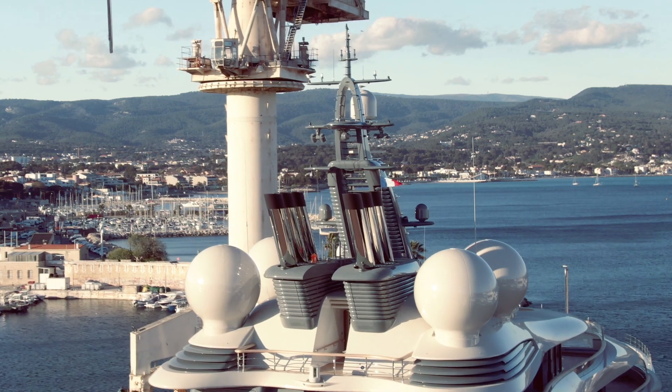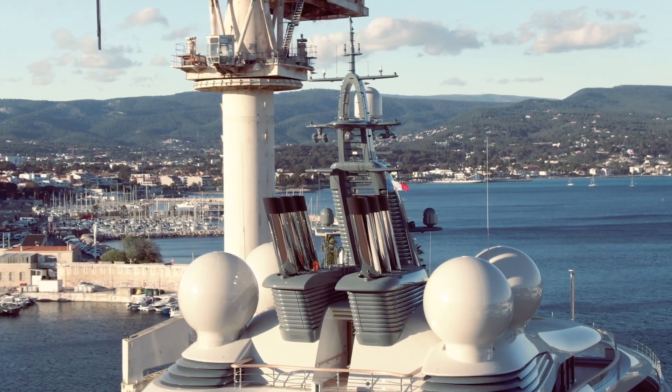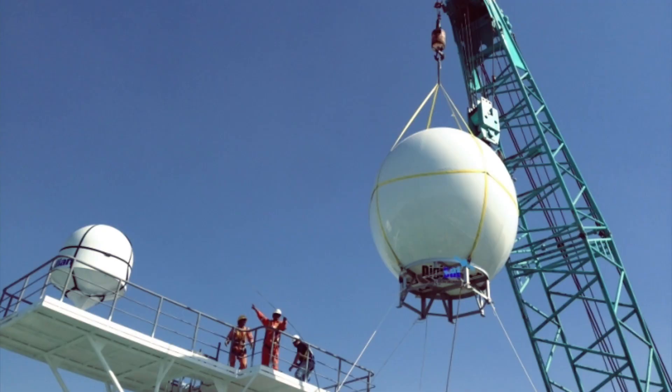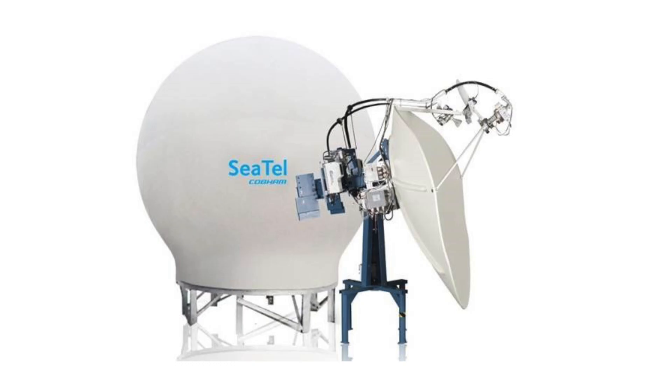The biggest con of VSAT is cost. First, the hardware investment: antennas start at around $30,000 US and go up to over $100,000. There's a 3.4-metre hybrid antenna that handles both C-band and Ku-band signals and is very expensive. The second problem is speeds — the highest the major providers offer is about 100 megabits per second, which is fast by maritime standards but only average by home standards today.